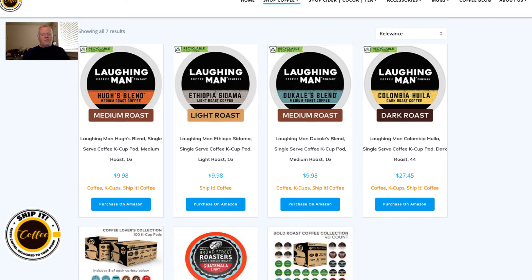I hope you give these a try. Just go to ShipItCoffee.com, scroll to the bottom, and type 'Laughing Man' in the search bar — it'll bring up the options you're seeing here: a medium roast, a light roast, another medium roast, and for those who like really dark coffee, there's a dark roast blend too. Thanks — check it out at ShipItCoffee.com.